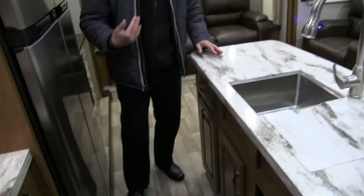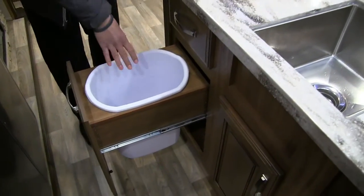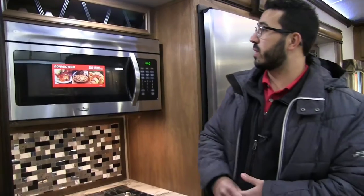They have a little divider underneath the sink — when you take your sink top covers off, you can slide them right in there so you have a place to put them. One of my favorite things Montana does this year: right over here you pull this out and you'll see they have a place for your trash can, so they really do a great job here in the kitchen.